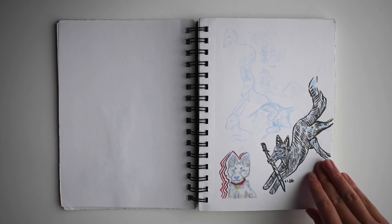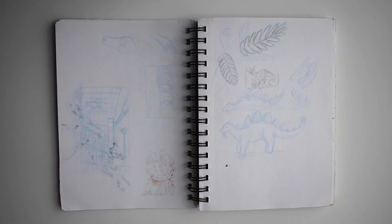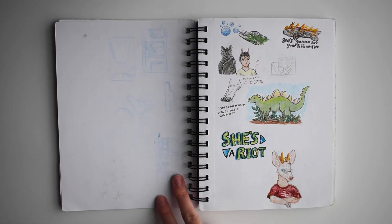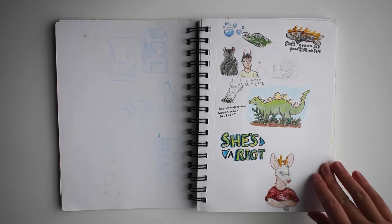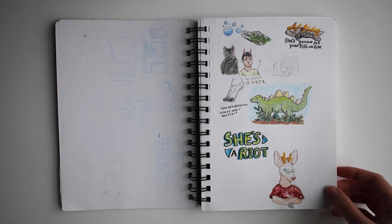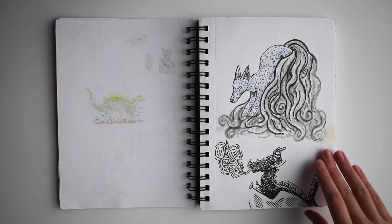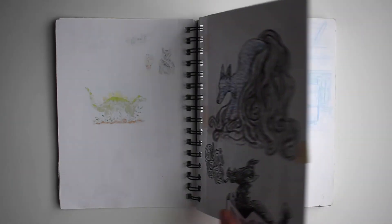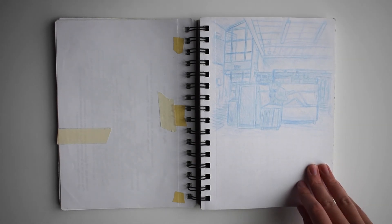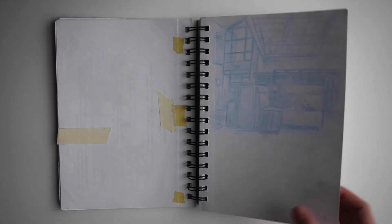I especially like sketching in blue colored pencil and using Copic markers and watercolor as well, as you can see on this page here. I also experimented a lot with using ink in the sketchbook, and this is a drawing of my high school student center that I did in my senior year of high school that I really liked.